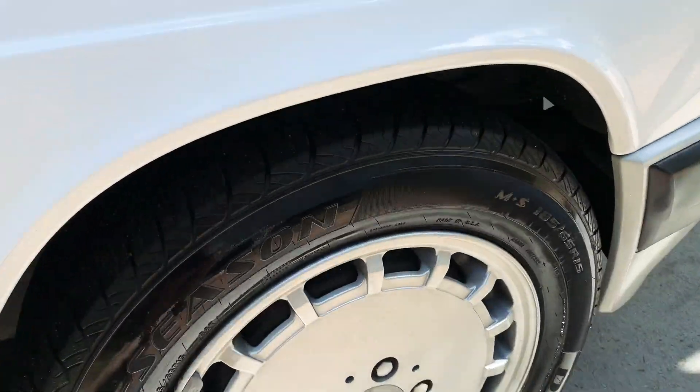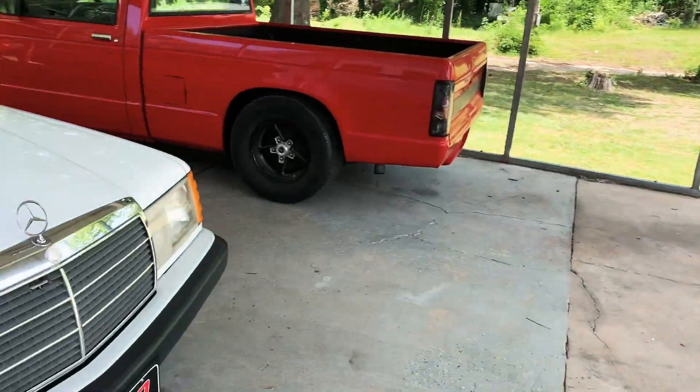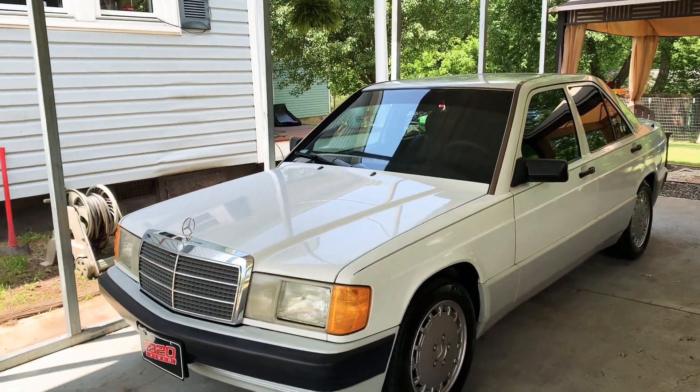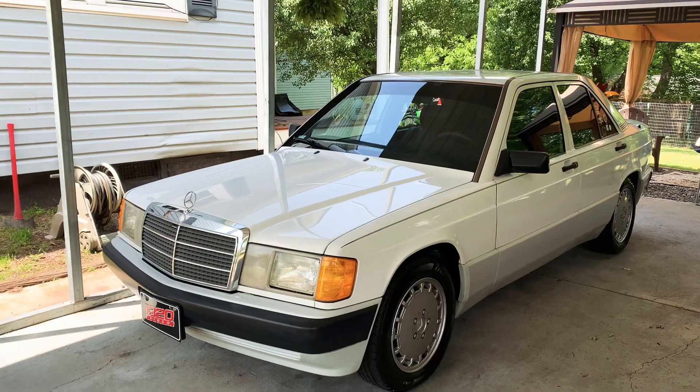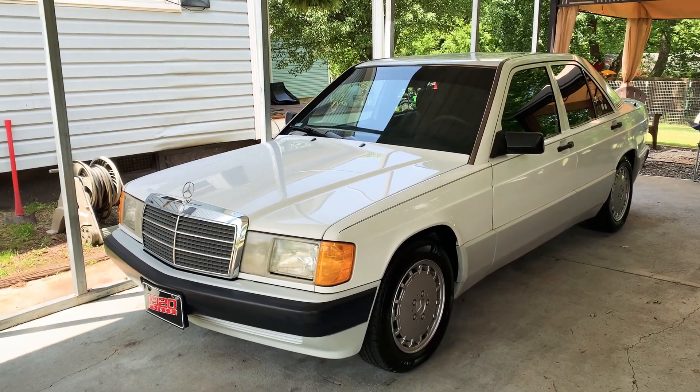Look at these wheels — it's just very nice. Hope you guys enjoyed the full tour on my first car, my 190E. Stay tuned for my next video, as well as subscribe. I'll talk to you guys in my next video. Thanks for watching.